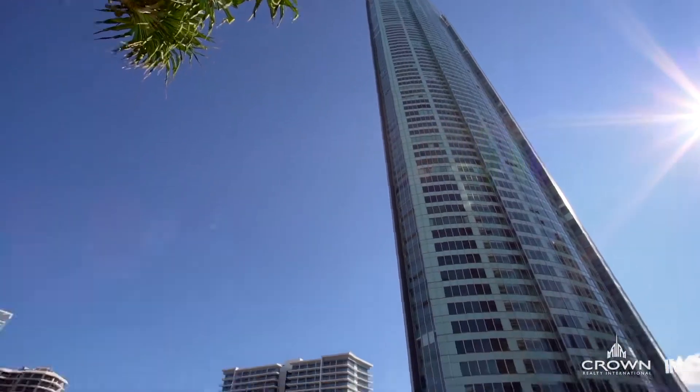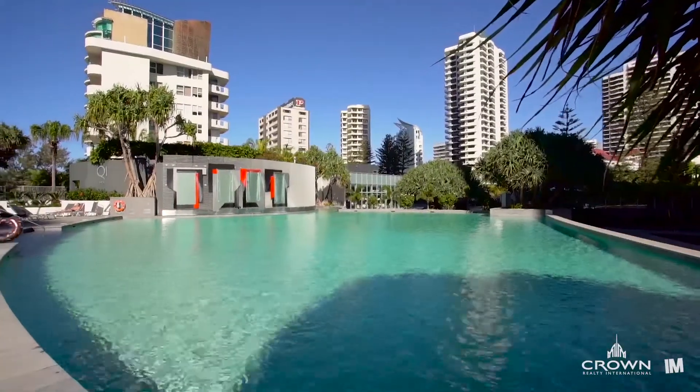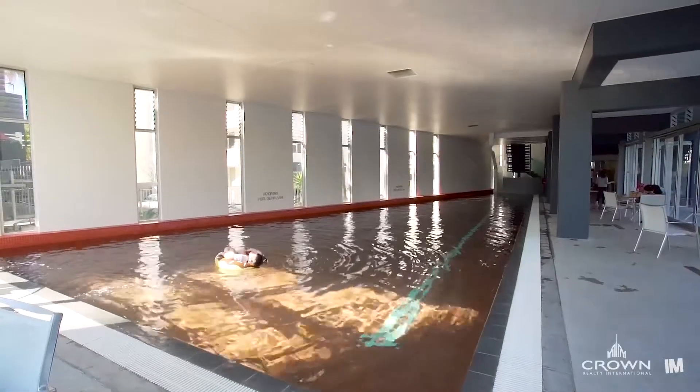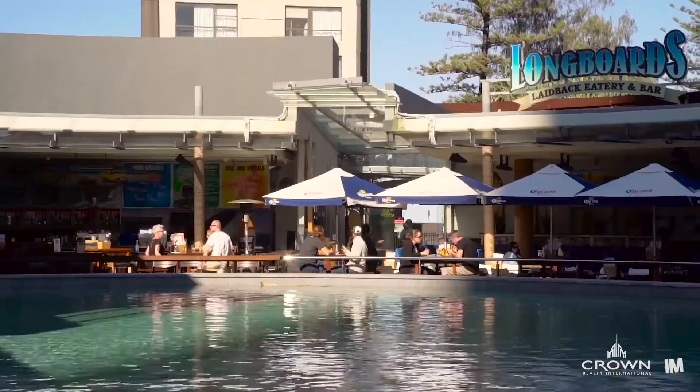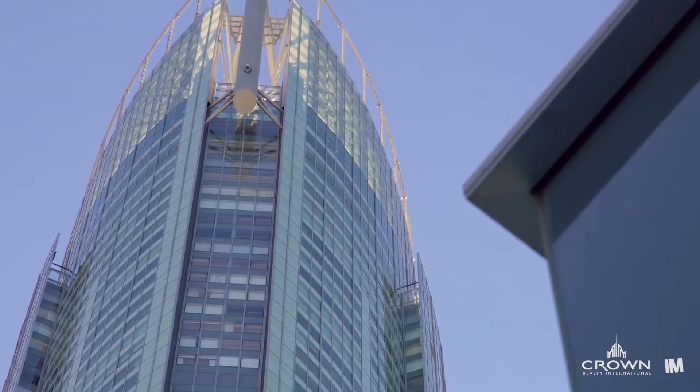As a resident of Q1, you'll be able to retreat to your own private oasis featuring two outdoor resort pools, an indoor heated lap pool, his and her sauna and steam room with a fully equipped gymnasium, not to mention a variety of on-site dining and your own poolside bar and eatery.